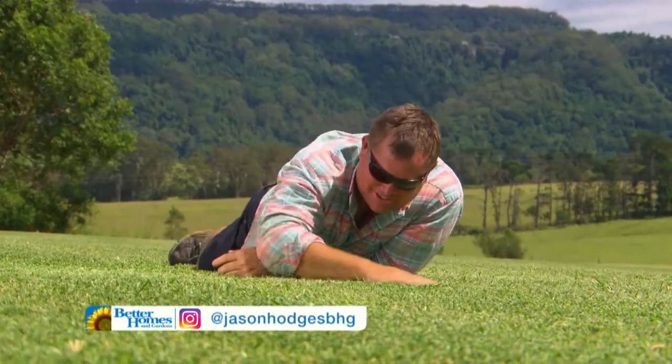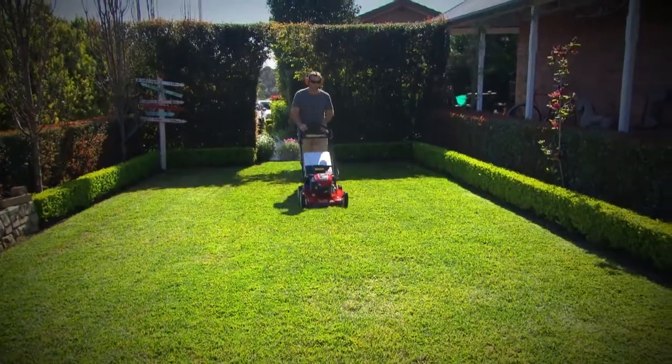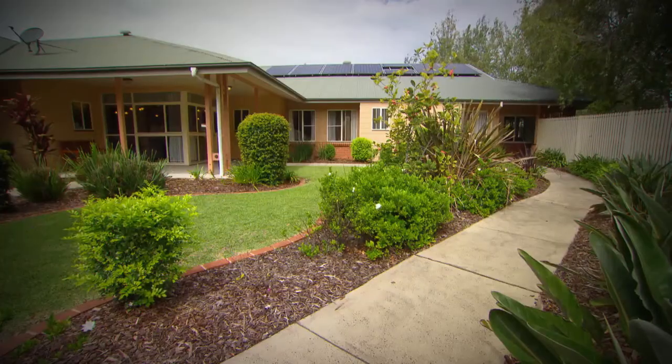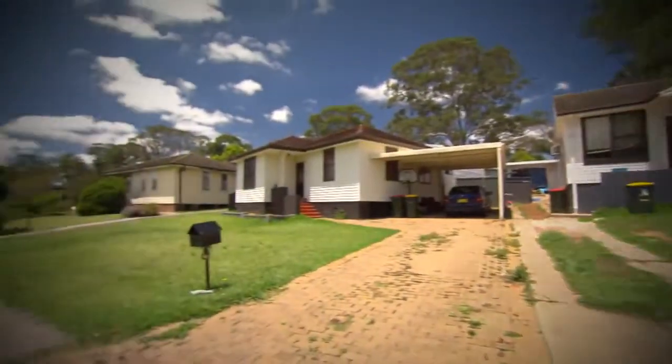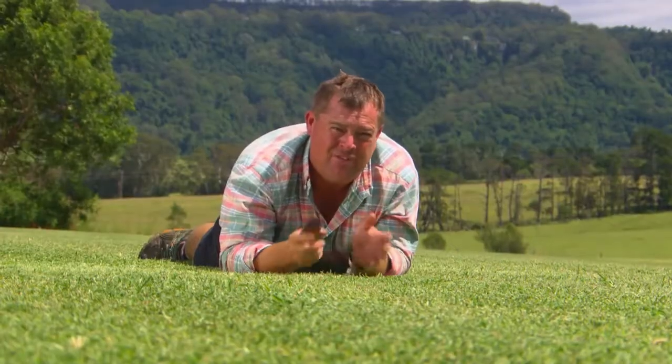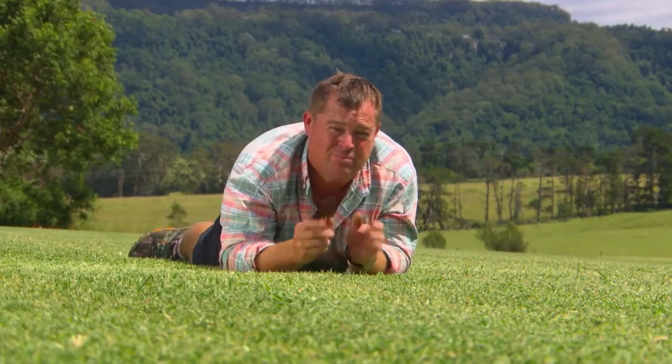Hello, you gorgeous thing. Now it's no secret, I love my lawn, and millions of homeowners around the country do too. But there's lots of people that just take it for granted and walk all over it and park cars on it. Have you ever thought about the research and development that's gone into providing us with beautiful lawns?